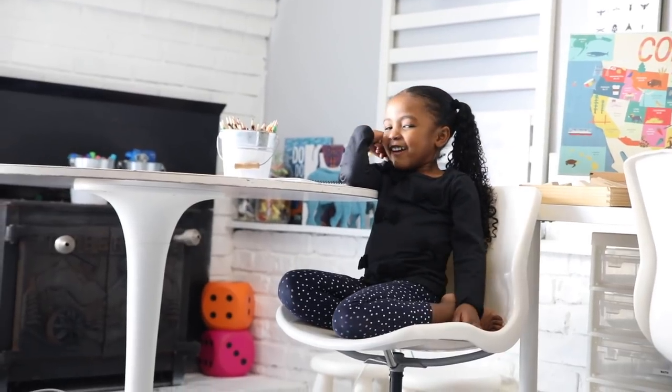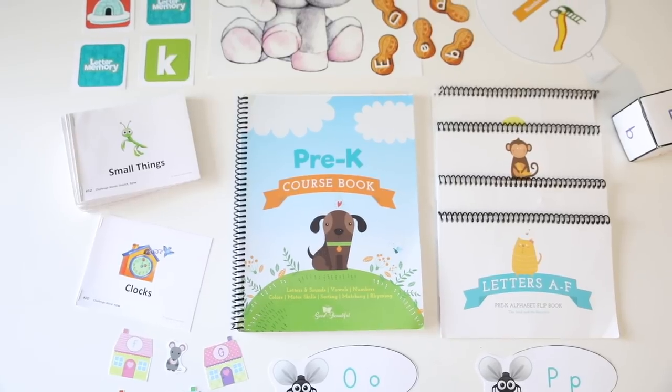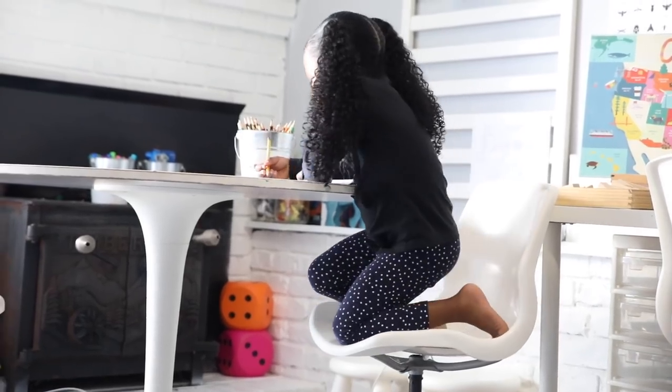Hi guys, welcome back to my channel. Today I'm going to be chit-chatting about the Good and the Beautiful curriculum, more specifically their language arts program, and even more specifically the pre-K and kinder version. I'll go through the curriculum, show you a little bit of what's inside, and chit-chat about how we're using it and how it's working out for us.